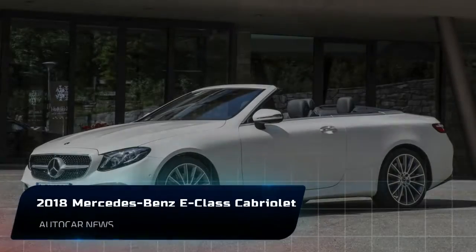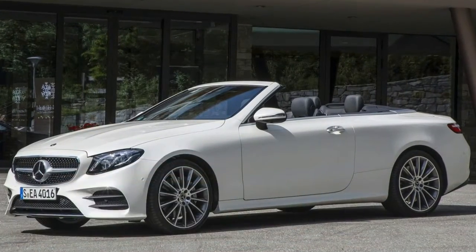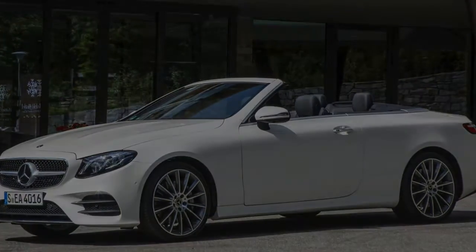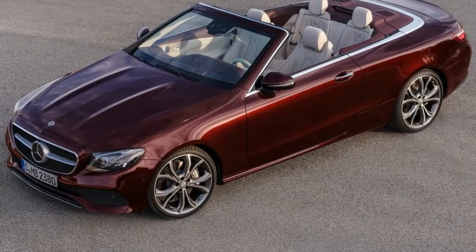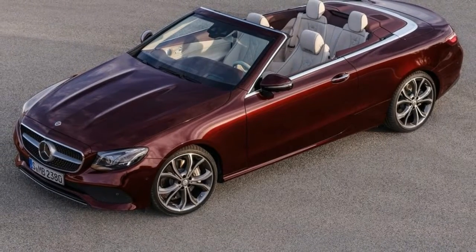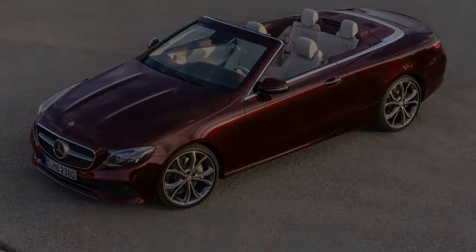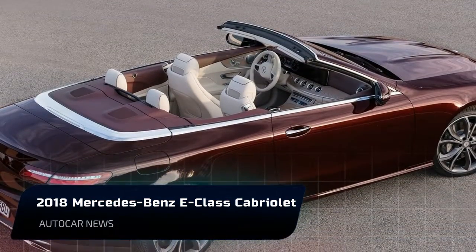There's something intrinsically hedonistic about a convertible. They're impractical in many climates, often too small inside to comfortably accommodate rear-seat passengers, and usually more expensive than their coupe or sedan siblings. Still, from 'To Catch a Thief' to 'Thelma and Louise,' they've captured the collective imagination as the vehicle of choice for those looking to evade the authorities and have a good time doing it.